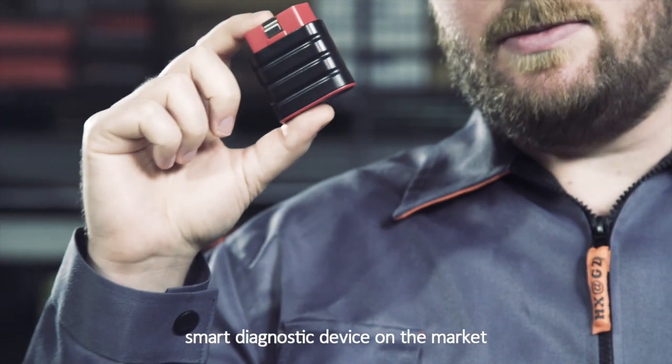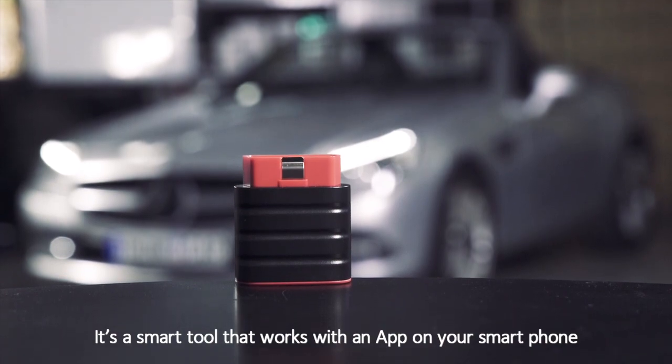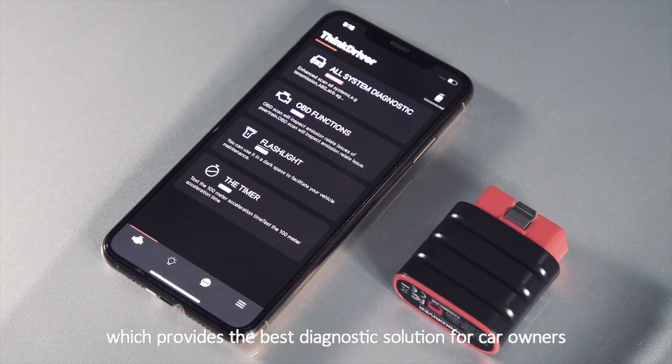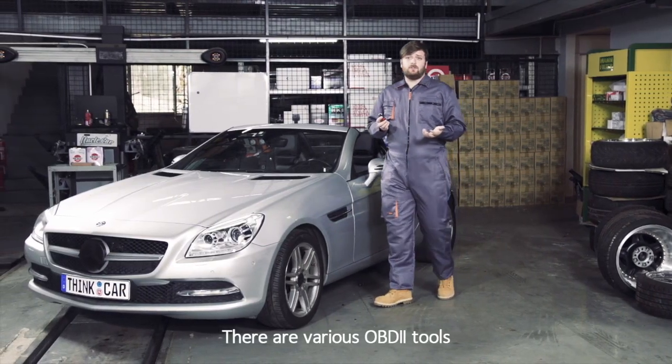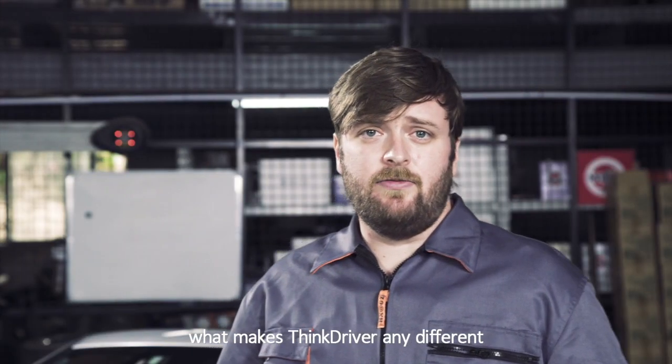ThinkDriver is the most advanced smart diagnostic device on the market. It's a smart tool that works with an app on your smartphone, which provides the best diagnostic solution for car owners. There are various OBD tools on Amazon, eBay and other stores already. What makes ThinkDriver any different?